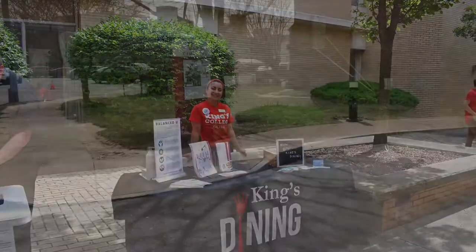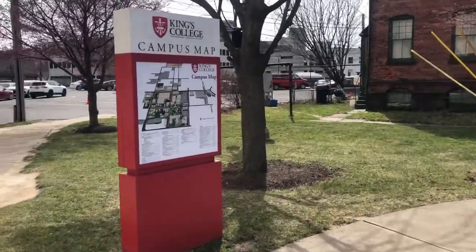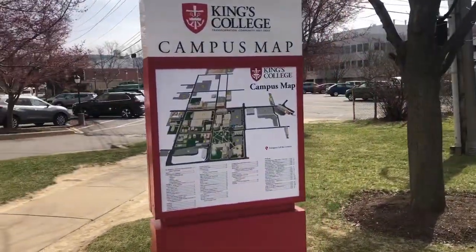King's College has five different eateries on campus. They include King's Court, Monarch Mart, Connerton's, Susquehanna, and of course Chick-fil-A.